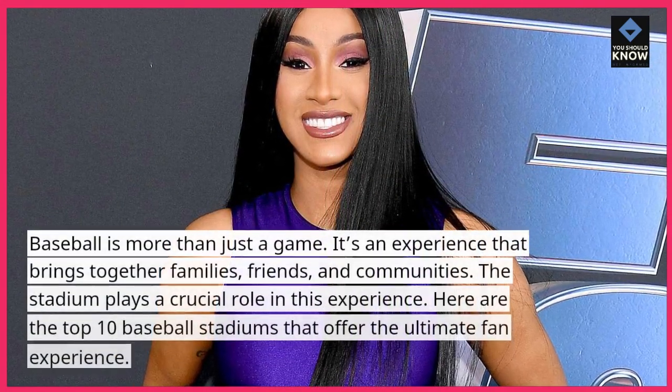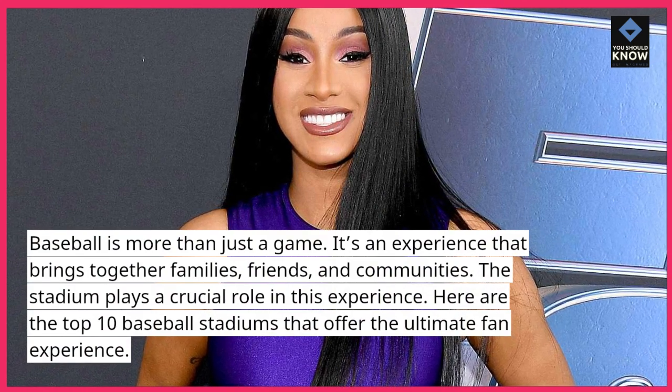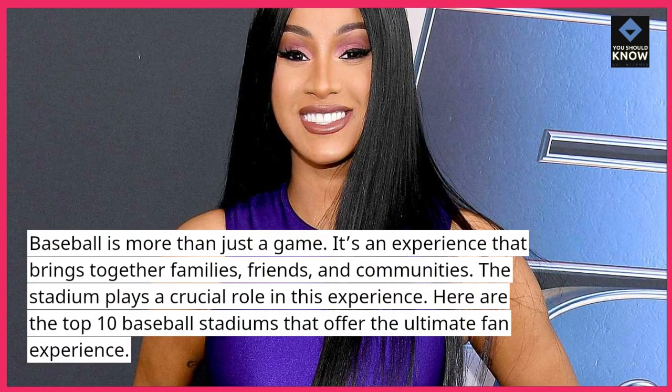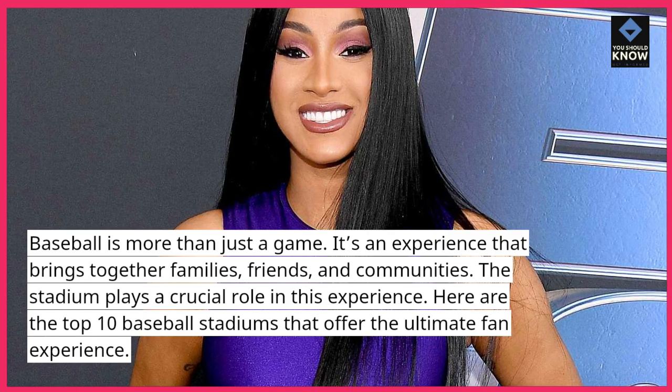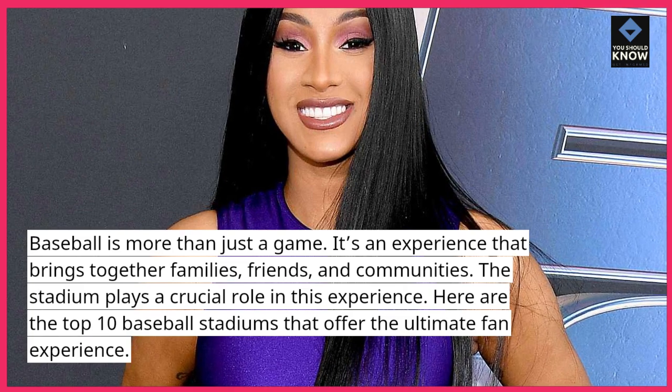Baseball is more than just a game. It's an experience that brings together families, friends, and communities. The stadium plays a crucial role in this experience. Here are the top 10 baseball stadiums that offer the ultimate fan experience.